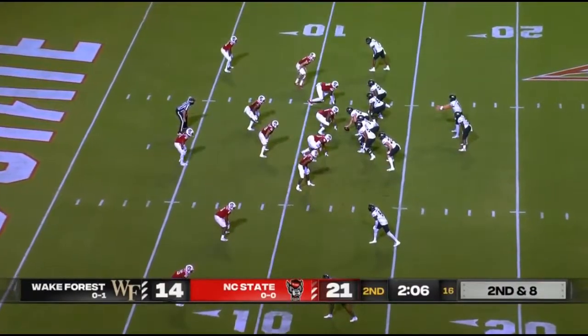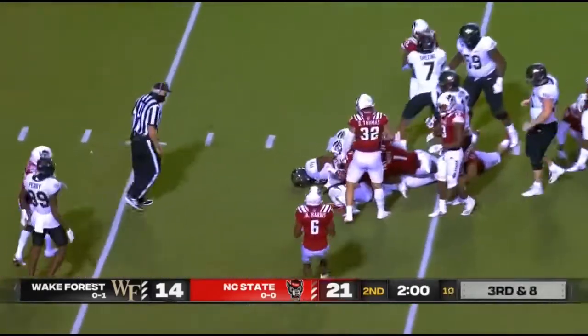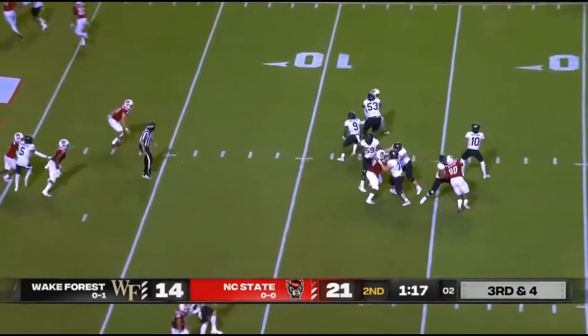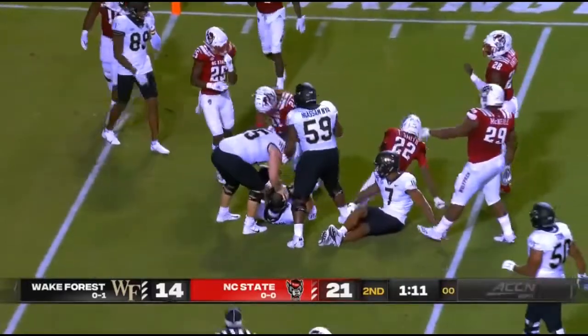Walker running back alongside Hartman, who has gone 14 for 17 for 151 yards passing. Walker with another 10 yards — against Duke he was also a talented wide receiver out of high school in Memphis. Hartman racing ahead across the 10-yard line and into the first half.